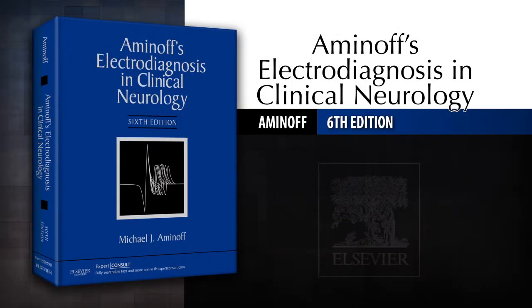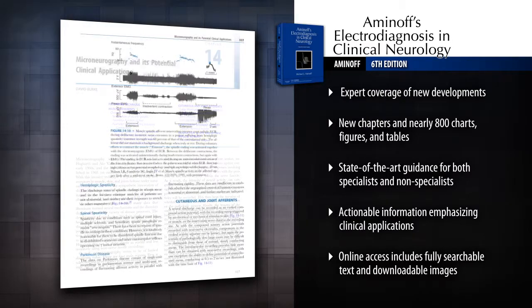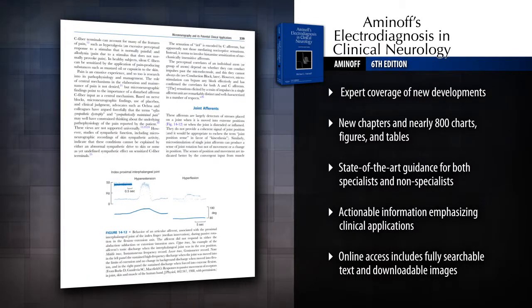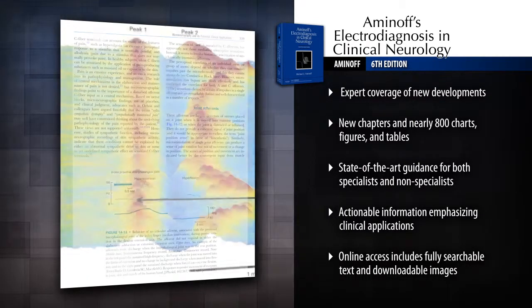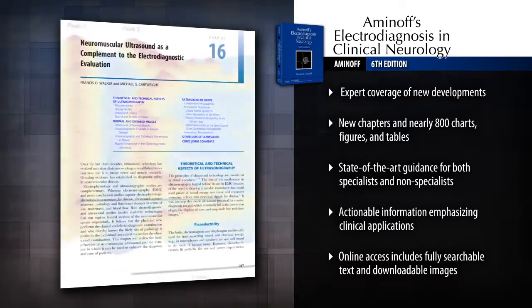Introducing Aminoff's Electrodiagnosis in Clinical Neurology, 6th Edition. Practicing electrodiagnosis? You'll need Aminoff's Electrodiagnosis in Clinical Neurology — the definitive textbook of electrodiagnostic methodology that helps you make optimal use of this powerful but complex diagnostic modality.